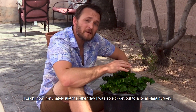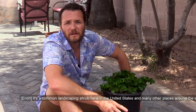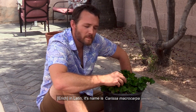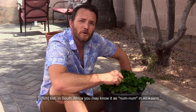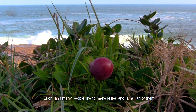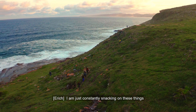Fortunately, just the other day, I was able to get out to a local plant nursery where I found this plant. Do you recognize it? It's a common landscaping shrub here in the United States and many other places around the world. But this plant is actually indigenous to KwaZulu-Natal and the Eastern Cape provinces of South Africa. In Latin, its name is Carissa Macrocarpa. But in South Africa, you may know it as Numnum in Afrikaans or Umtumgulu in Isizulu. The berries have this really great sour-sweet taste to them. Many people make jellies and jams out of them, but I like to eat them raw. And as we're going to and from site every day, I'm just constantly snacking on these things.